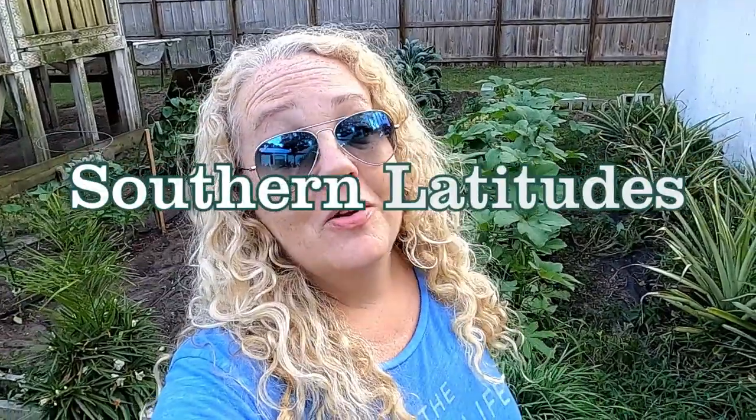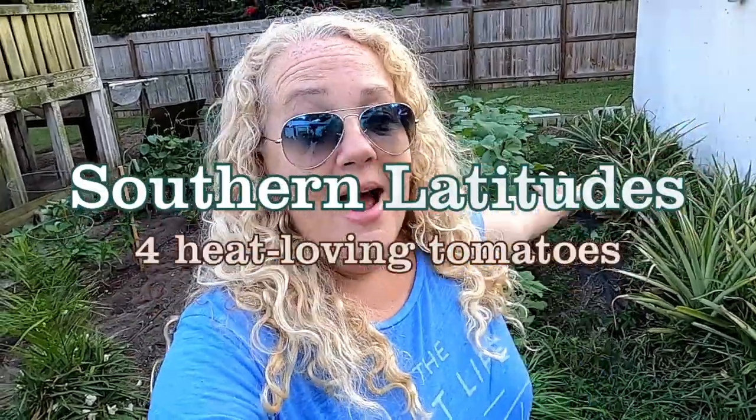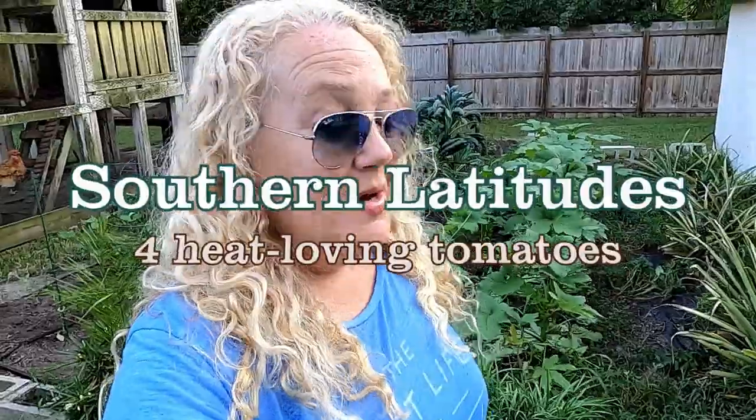Hey you guys, welcome back to Southern Latitudes. I'm Robin, and this is the house garden, but we're gonna head on over to the tomato garden, also known as the salsa garden.